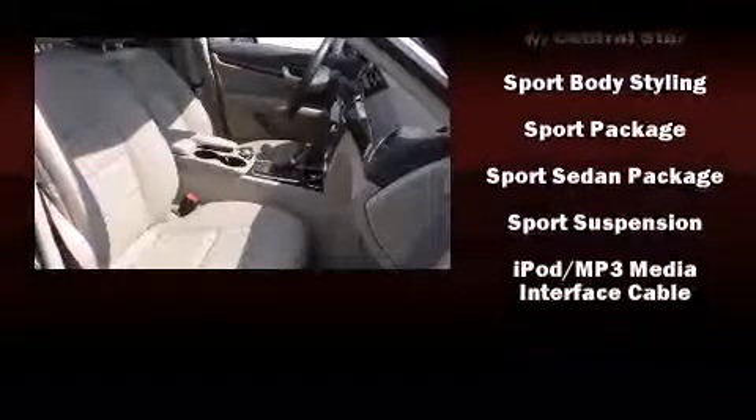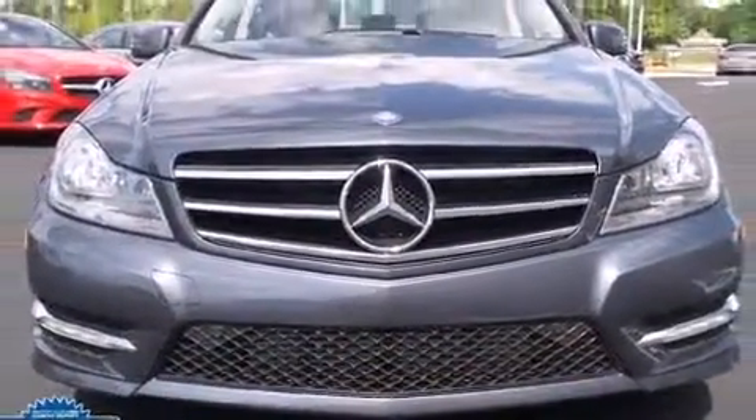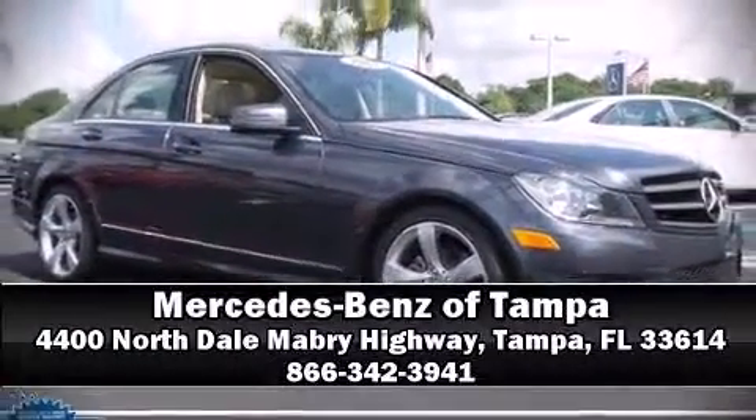This vehicle has achieved certified pre-owned status by passing Mercedes-Benz's comprehensive certification process. Please don't hesitate to give us a call. Thank you so much. We'll see you next time.